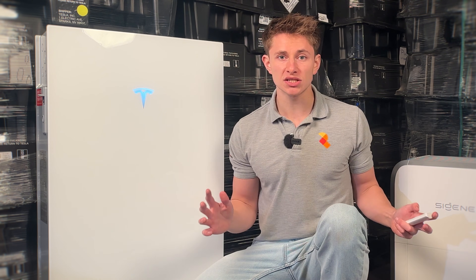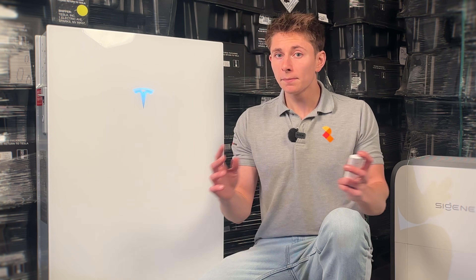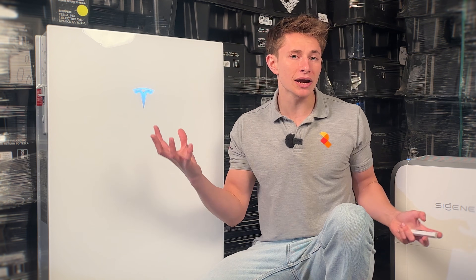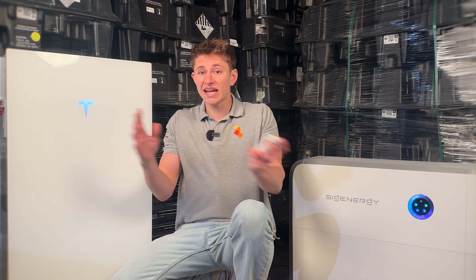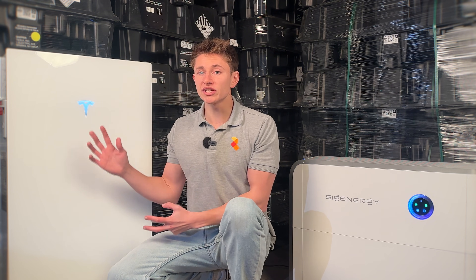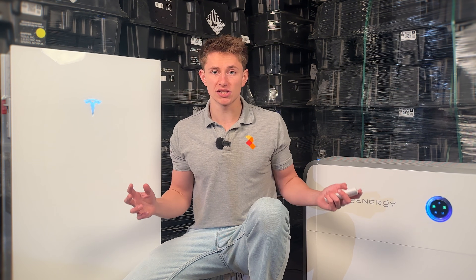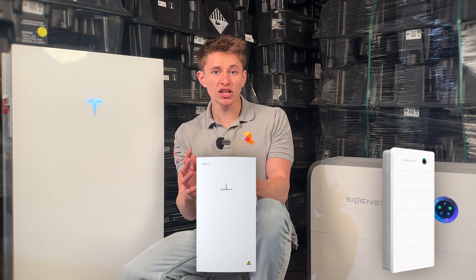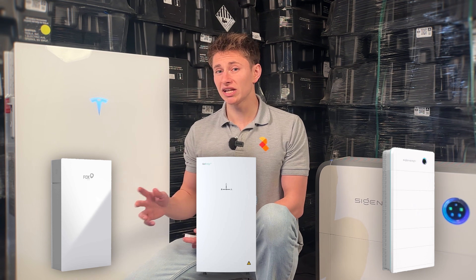But it's often thought of as expensive and some people even write it off before getting a quote. But actually when it's stacked up apples for apples against competitor systems, is it still expensive or is it actually great value? And what difference does this £350 rebate make? In this video I'm going to show you how Powerwall stacks up on price when compared to other battery systems like SIG Energy, GIV Energy and Fox ESS.